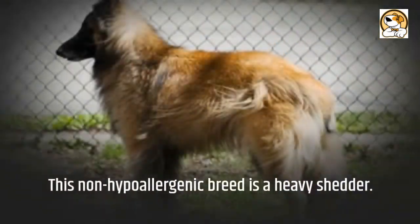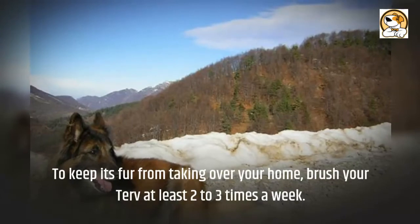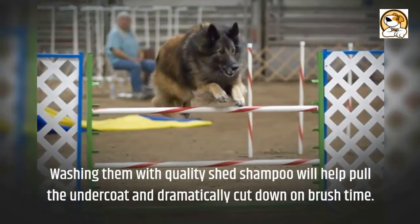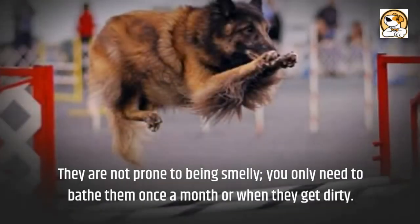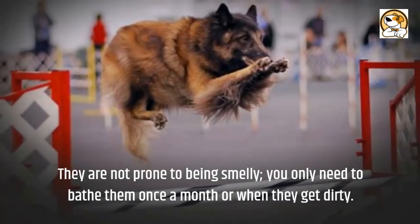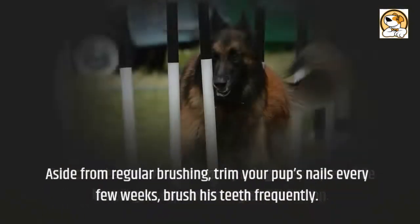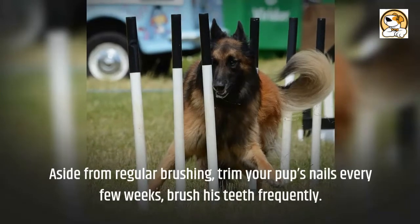Regarding grooming: this non-hypoallergenic breed is a heavy shedder. To keep its fur from taking over your home, brush your Tervuren at least two to three times a week. Washing them with a quality shed shampoo will help pull the undercoat and dramatically cut down on brush time. They are not prone to being smelly; you only need to bathe them once a month or when they get dirty. You can clean their ears monthly using baby wipes while keeping an eye out for signs of infection. Trim your pup's nails every few weeks and brush his teeth frequently.